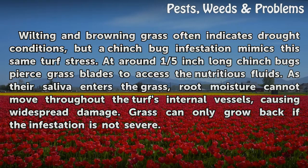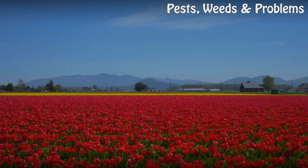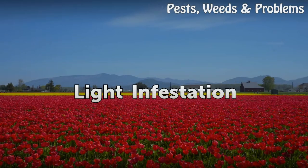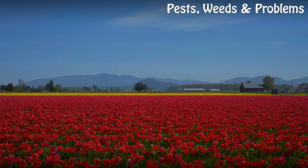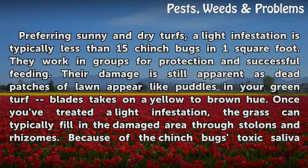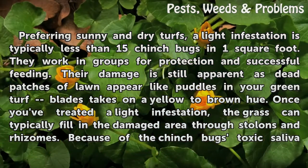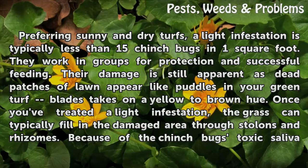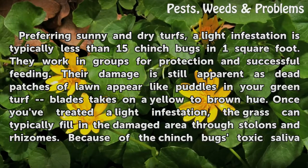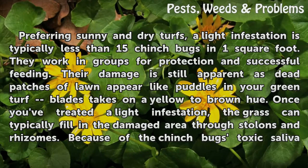Grass can only grow back if the infestation is not severe. A light infestation, preferring sunny and dry turfs, is typically less than 15 chinchbugs in one square foot. They work in groups for protection and successful feeding. Their damage is still apparent as dead patches of lawn appear like puddles in your green turf, and grass blades take on a yellow to brown hue.